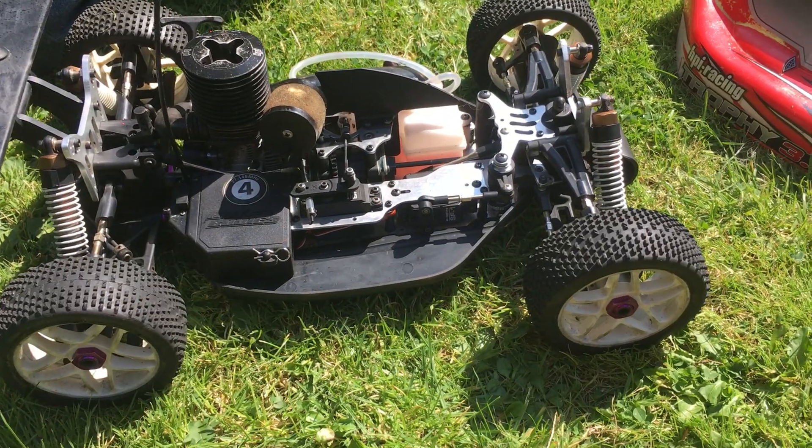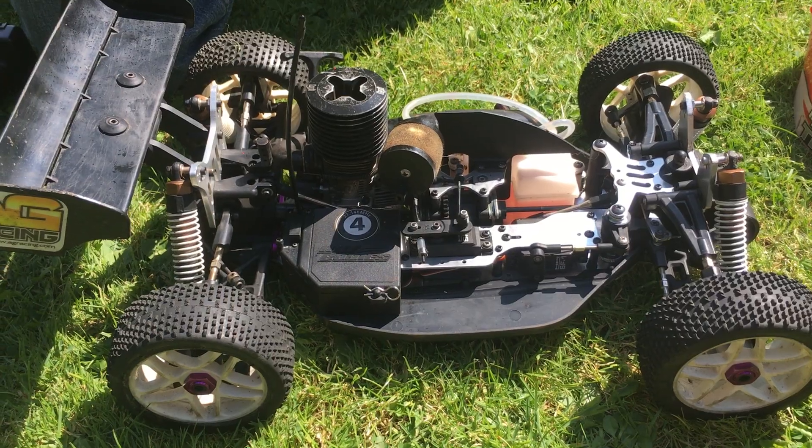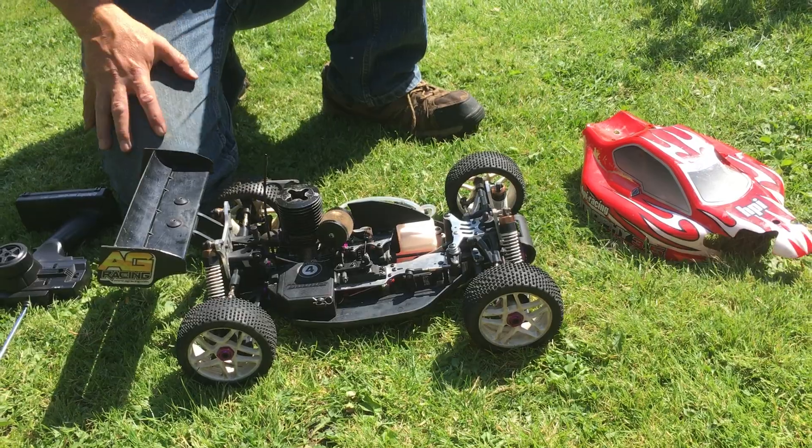As you saw, the car starts and runs well — it's a fantastic little mover, very fast. It's up for sale on eBay, and if you have any questions please ask via eBay. Otherwise, thank you for watching.